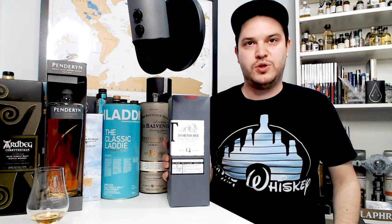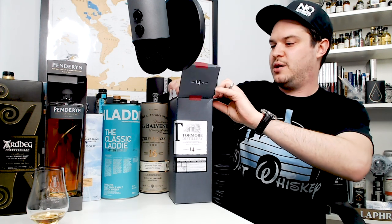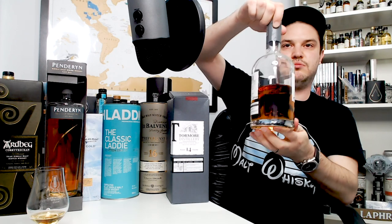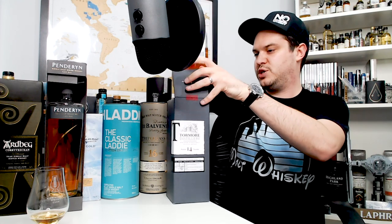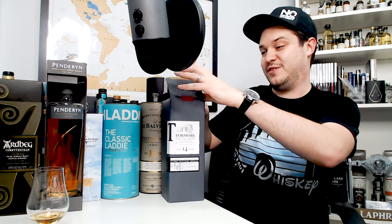Tùr Mòr 14 — picked this up in France for a low price, thinking we couldn't get it in the UK, though I think we can. Tidy dram, enjoyable, fairly cheap. I'll be covering it shortly — I've had it for a long time and really should have covered it already.